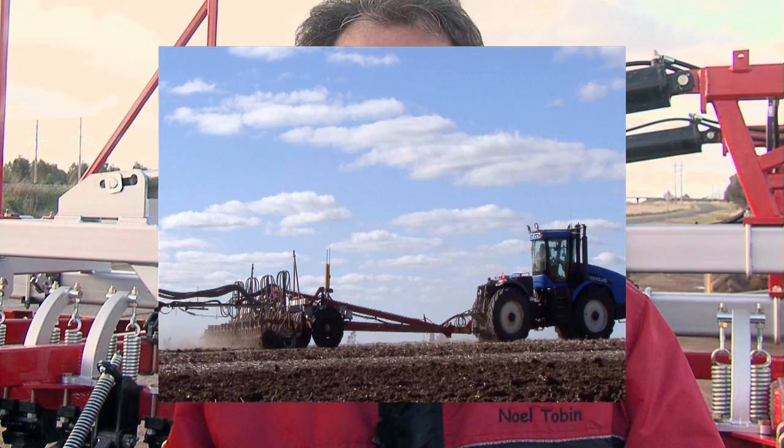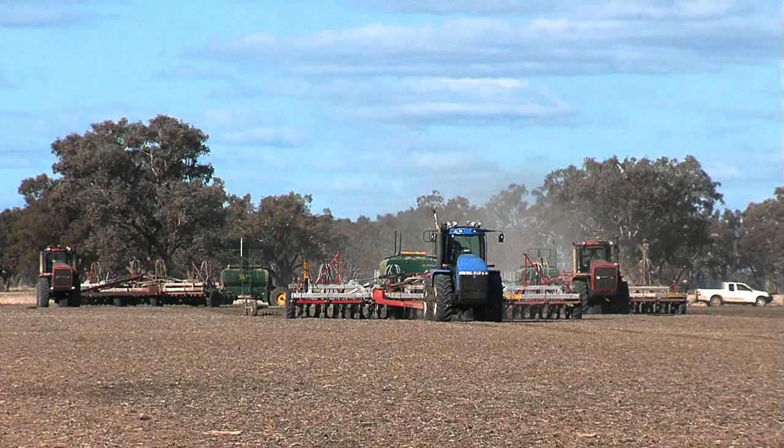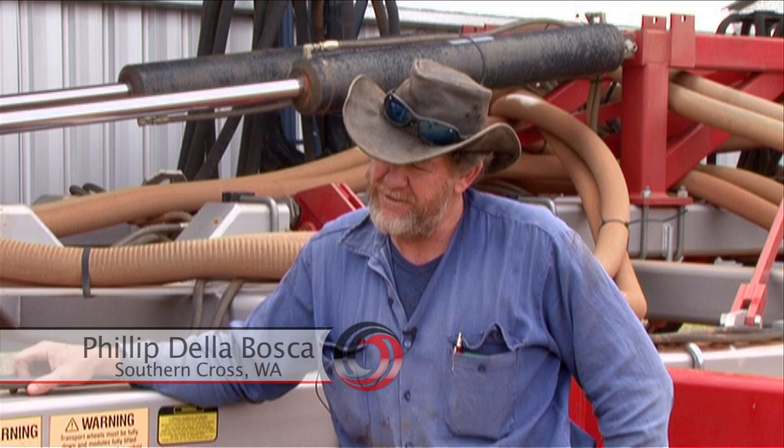There are many farming in remote areas where it's difficult to get operators. And it's a big plus if you can slash the number of planting rigs you operate. Alternatively, if you are a one-man show, it will take much of the stress out of the planting season and make the whole job easier.